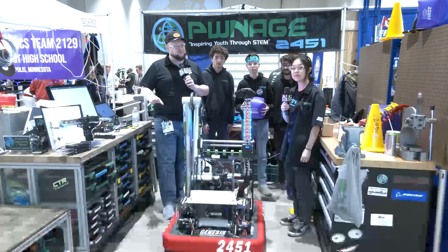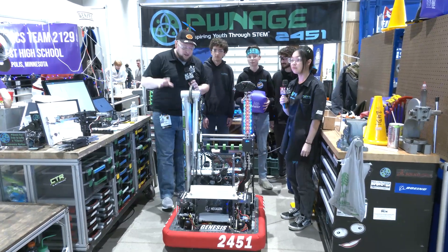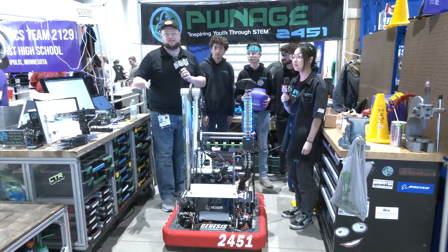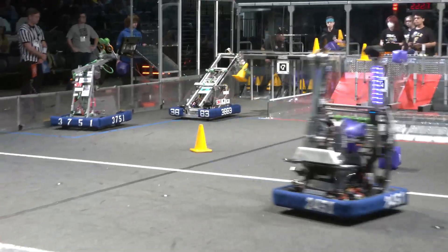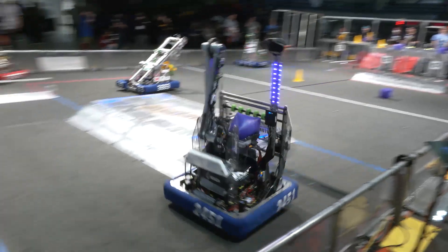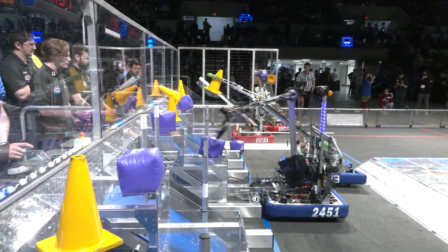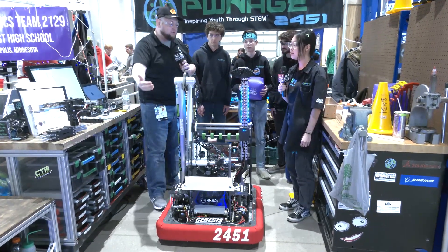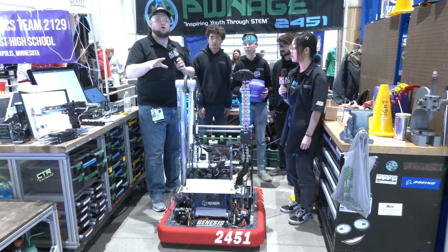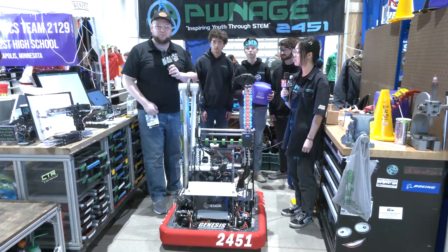This is Tyler here at the Minnesota North Star Bowl in Wisconsin with Team 2451 Pwnage. Pwnage every single year has been building fantastic robots and this year is definitely no exception. They won the Excellence in Engineering Award quite recently, so we'll be doing a full overview and detail of this robot, including their arm, gripper, and a cool flip-down mechanism. Let's talk more about this incredible machine here on Behind the Bumpers.